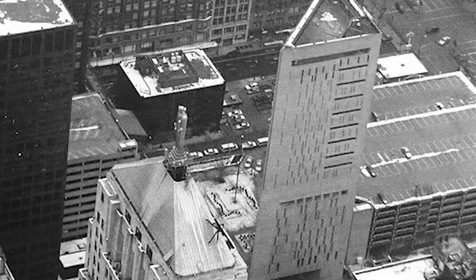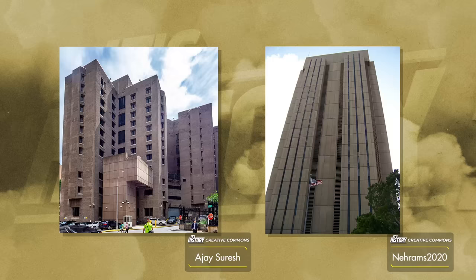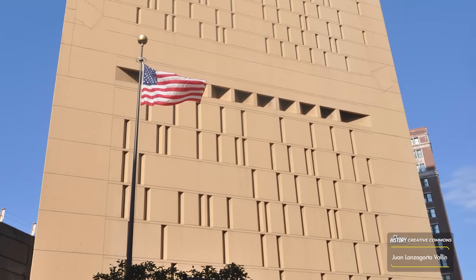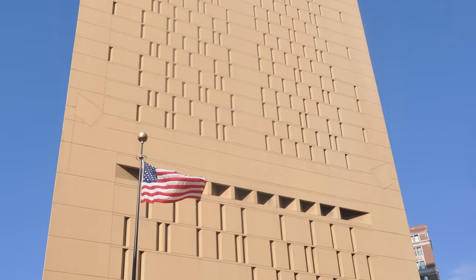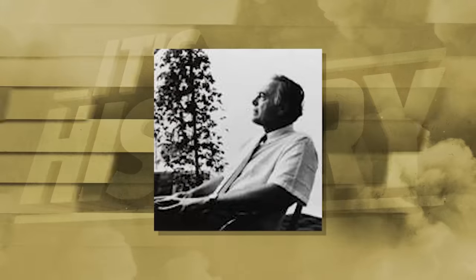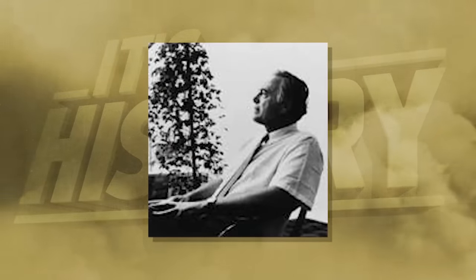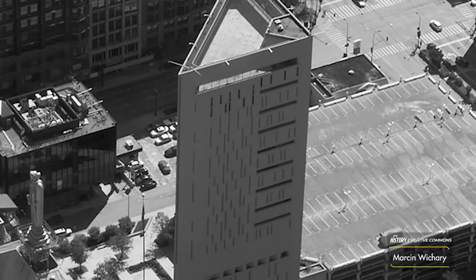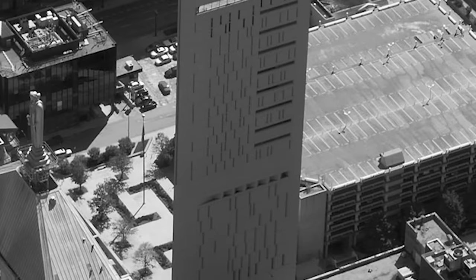Two other Metropolitan Correctional Centers were built — one in New York City and one in San Diego. The Chicago Center was created in response to a need for harshness and punishment, but also a need to provide decent and humane conditions for the inmates. It also needed more room to house more prisoners, inspiring the striking design. The Metropolitan Correctional Center in Chicago was designed by famous architect Harry Weiss. Construction began in 1971 and was finished in 1975, resulting in a 28-floor-tall skyscraper with a unique design choice and shape.